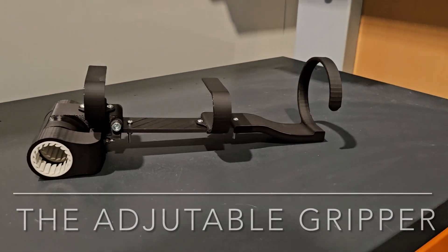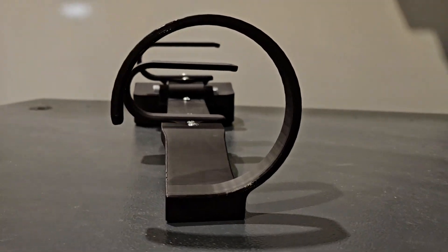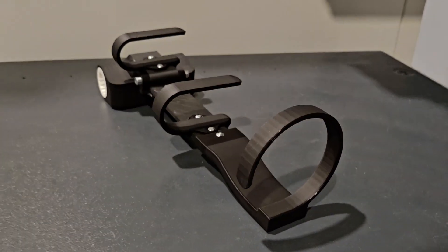Inspired by the challenges faced by people with mobility issues, we decided to design an adjustable gripper which will not only help people with their daily tasks but also help them feel more independent.